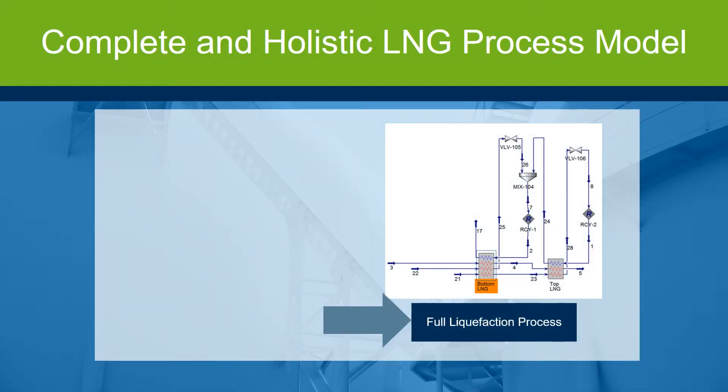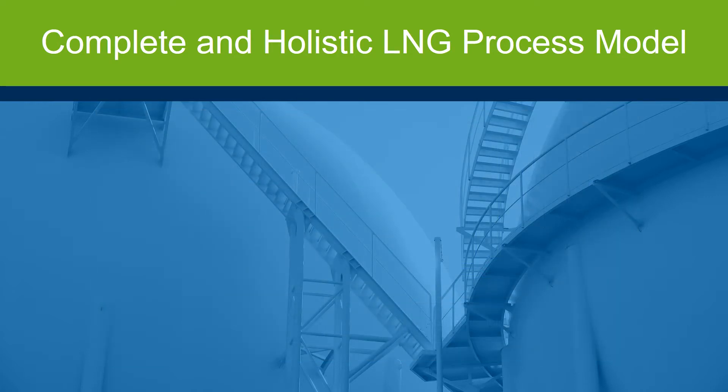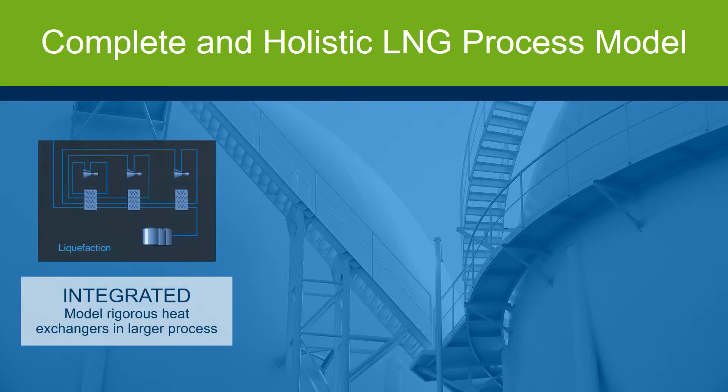With Aspen HYSYS, you have access to a complete and holistic LNG process model. It includes a complete suite of rigorous heat exchangers for LNG integrated into the simulator. By modeling the entire LNG process, you can better predict the impact of operational changes. In addition, use Aspen HYSYS or Aspen Simulation Workbook to run case studies to better understand equipment and what's occurring at the process level. This integrated solution with Aspen HYSYS and Aspen EDR optimizes the full LNG process with rigorous models built into the process simulation.